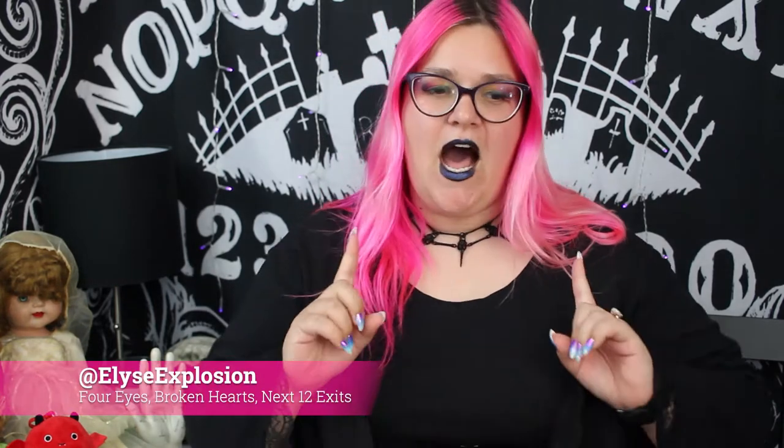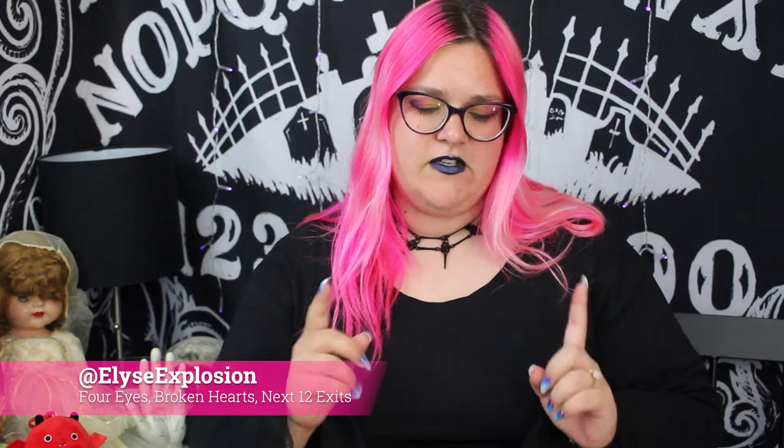Hey everybody! I'm Elise Explosion and today, first off, I need to specify that this video is not sponsored. I am not being paid to make this video. I am not being compensated. I am getting no money, no free product. Zip, zilch, nada.